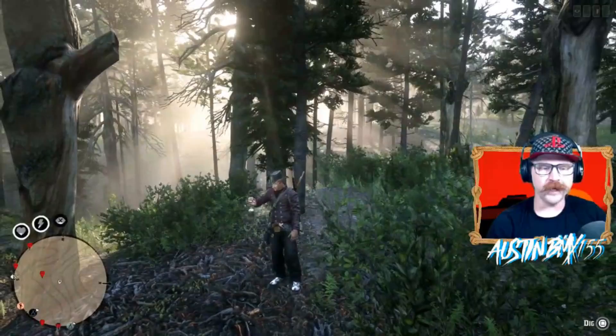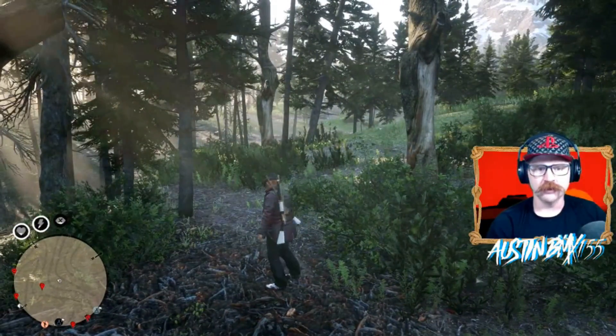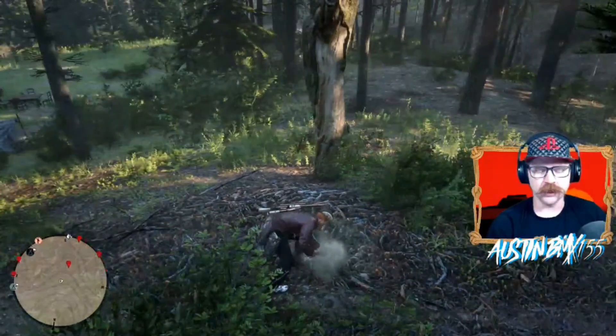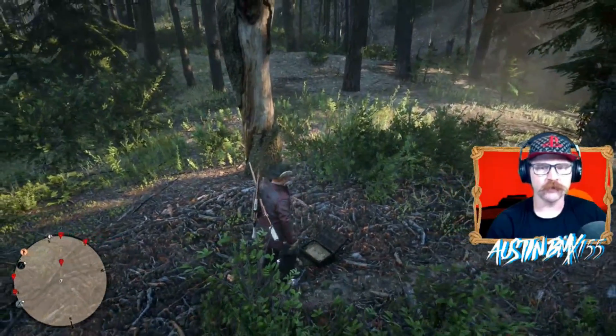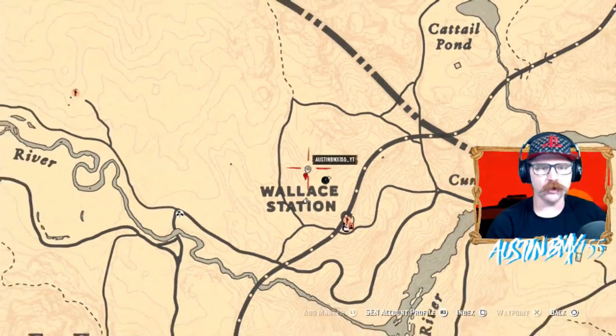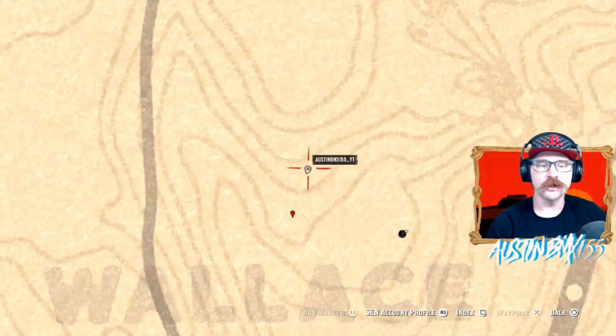Location two for Group A should be right here. Should get ourselves the diamond ring. Let's dig this thing up and see what we get. Got a box — make sure if you guys are doing this with a posse, be careful with these boxes, sometimes they glitch out. And we got ourselves our ring. Right above Wallace Station, you will need a metal detector for spot two of Group A.